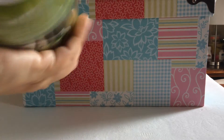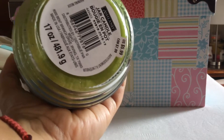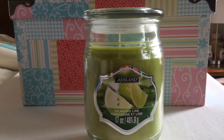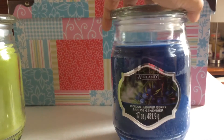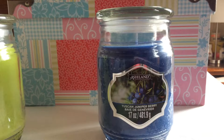These go for $5.99, but they had discounts on them, so they came out to $1.79. The second one I picked up is this Tuscan Juniper Berry. This is the first time I've seen this scent — I've never seen it before. And this is a nice, pretty scent; I smell like berries. It's a nice scent.